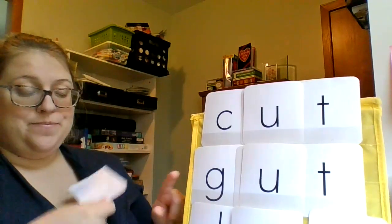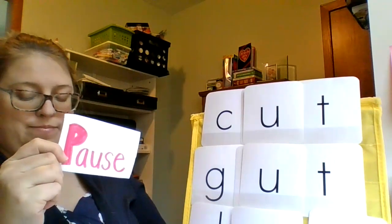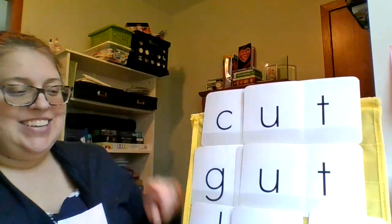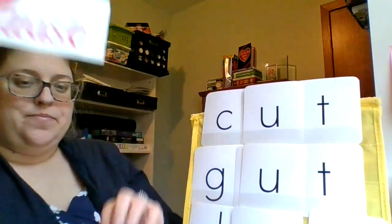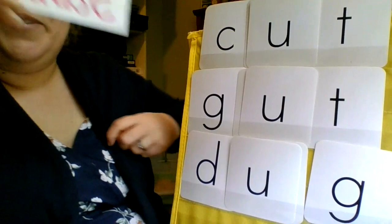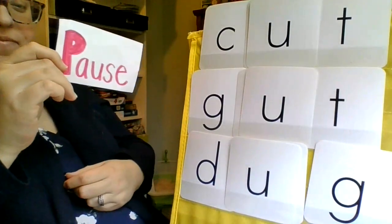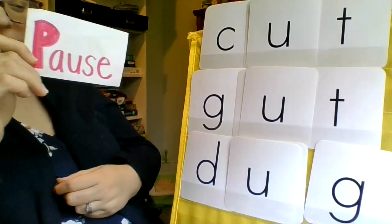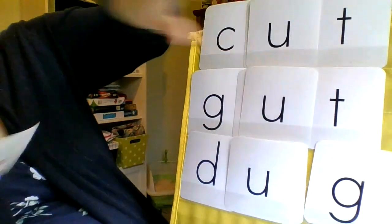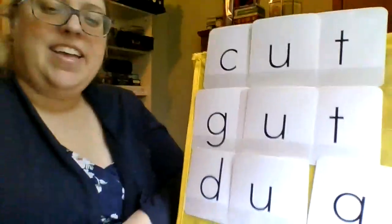Try this one. G-U-T. Gut. Try this one. Hold on — there we go. Now try this one. Let's do this one together. D-U-G. Dog. Excellent.